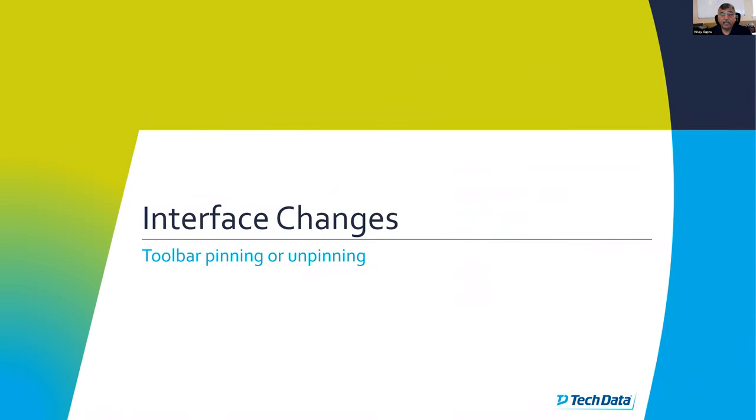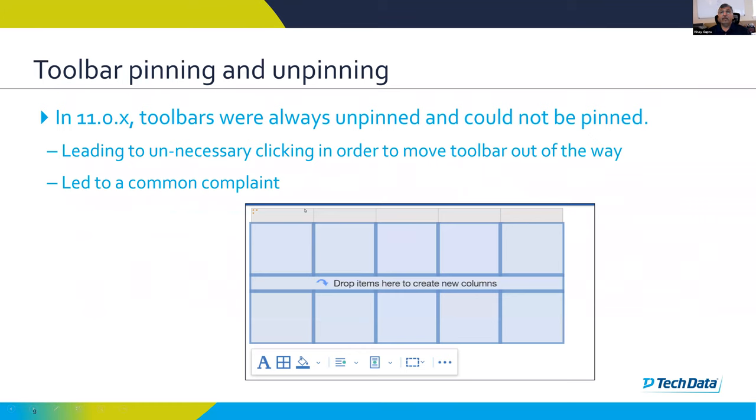Toolbar pinning and unpinning — which I covered in the poll — is now available in version 11.1. In 11.0, when you clicked on an object, a toolbar would appear but at a place of its own choosing. You could not control the size or the placement. Sometimes it was difficult to find — it might hang at the bottom of the page. If you select a large object, the toolbar might go to the bottom; sometimes to the top. Based on your monitor resolution, the toolbar for the same object might appear at different places.